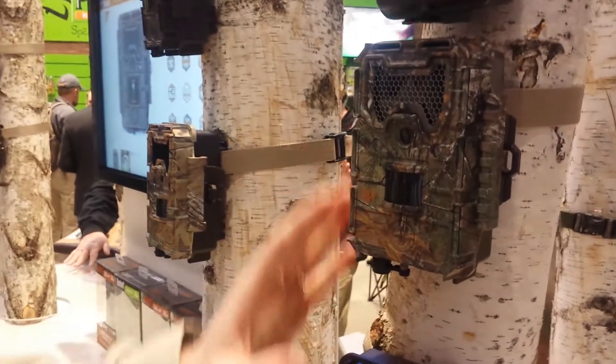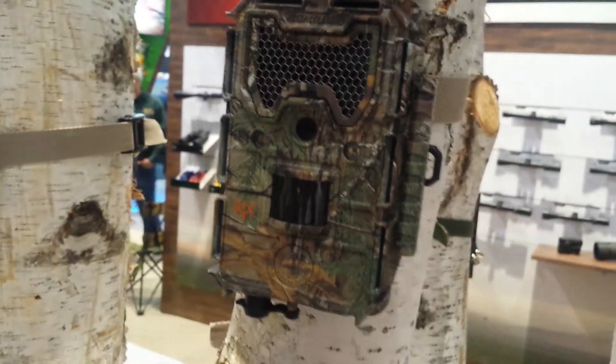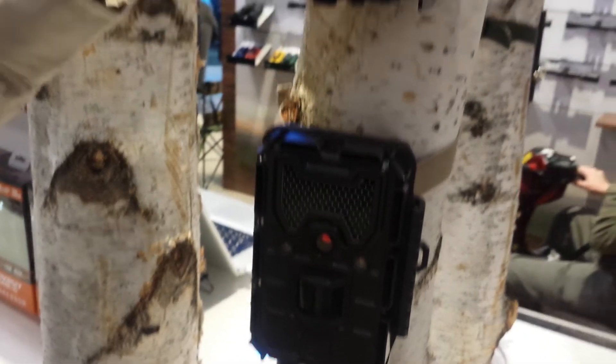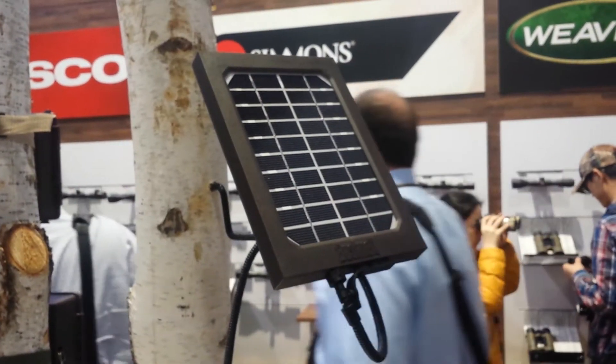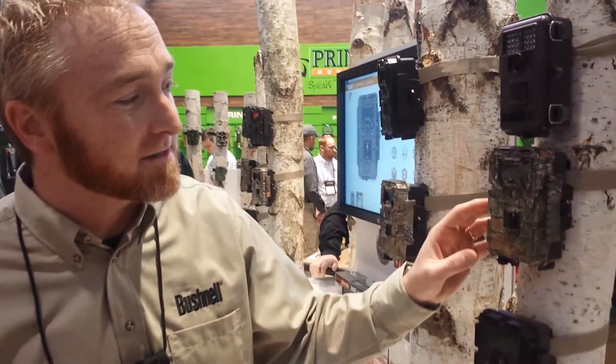Then we get into our new Trophy Cam Aggressor. You've got the camo version here, as well as a brown version. Both are compatible with our new solar panel and can run indefinitely on that in the woods. The best thing about this is we have improved the night vision and the daytime images on both of these cameras substantially.